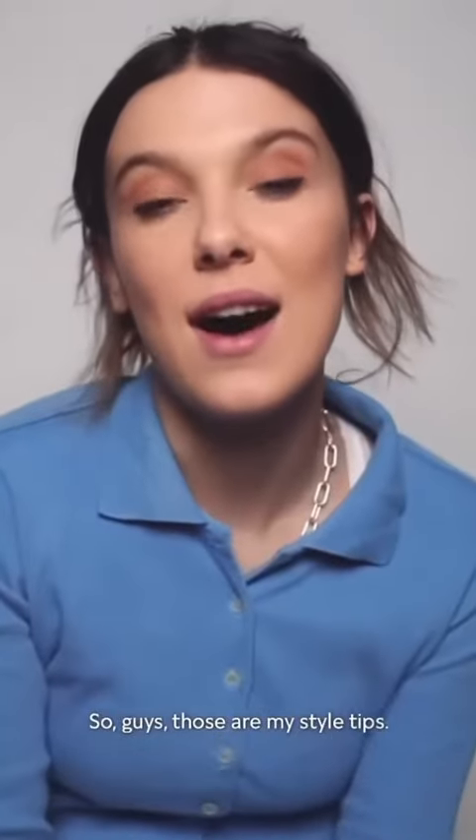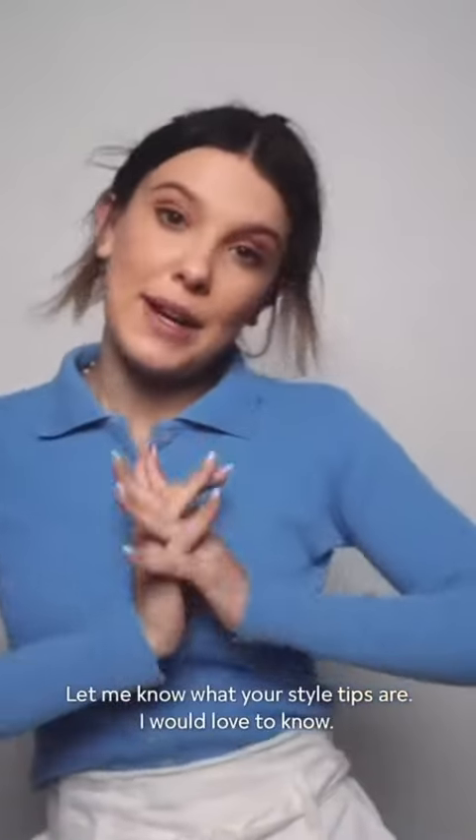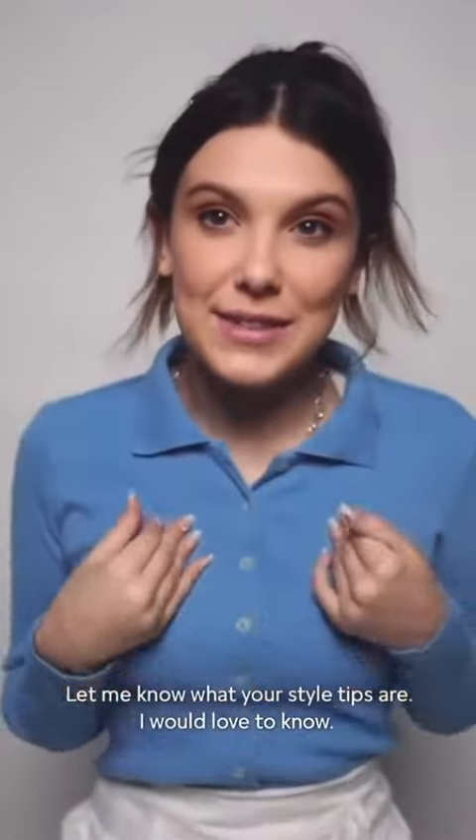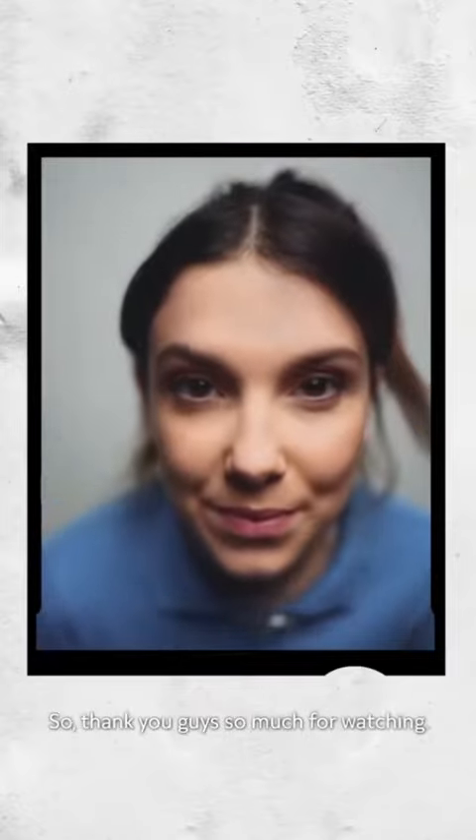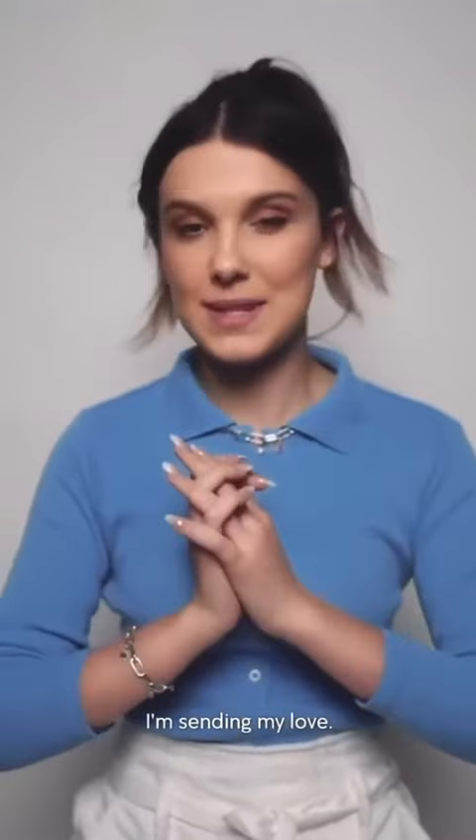So guys, those are my style tips. Let me know what your style tips are — I would love to know. I love to keep learning about jewellery; it's personally my favorite thing ever. So thank you guys so much for watching. I'm sending my love.